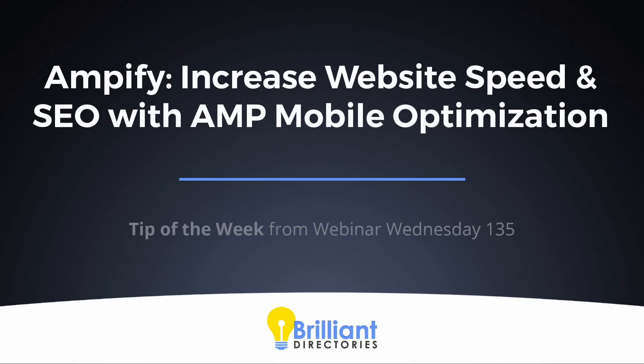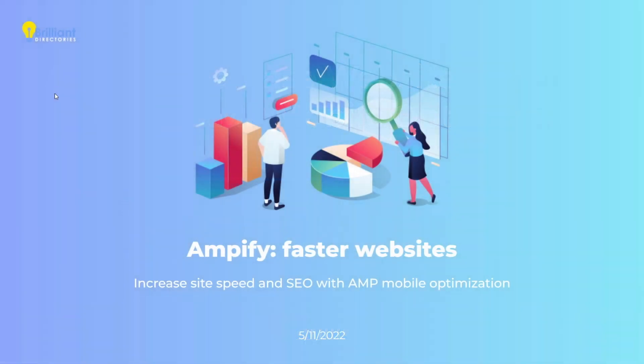All right, guys. We do have a special guest with us today from Amplify.io. His name is Omer. It's great to be with you. You have a new integration that can help Brilliant Directories websites. Omer is one of the newer partners in the BD marketplace.